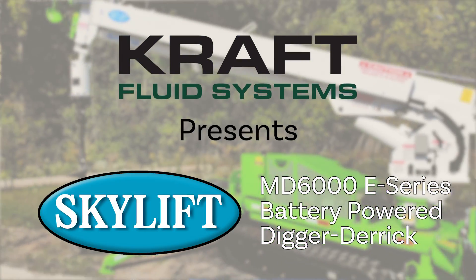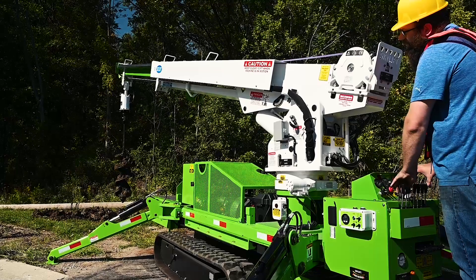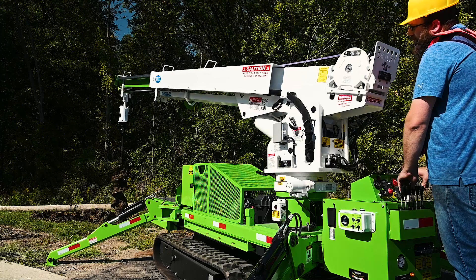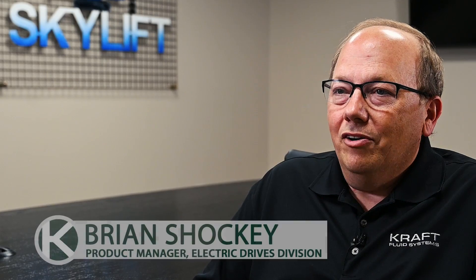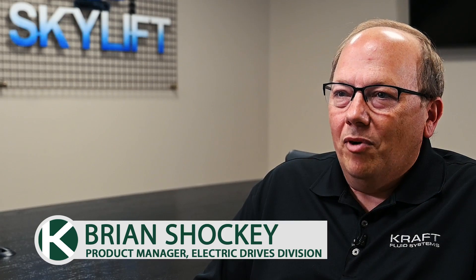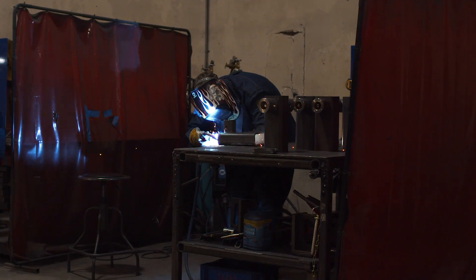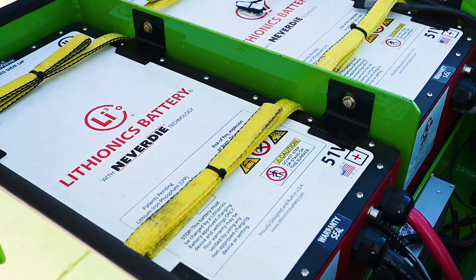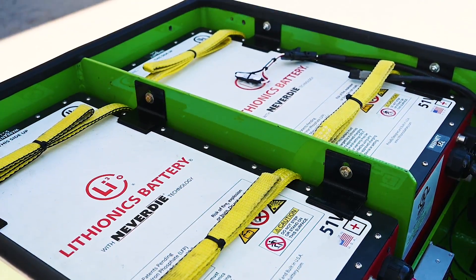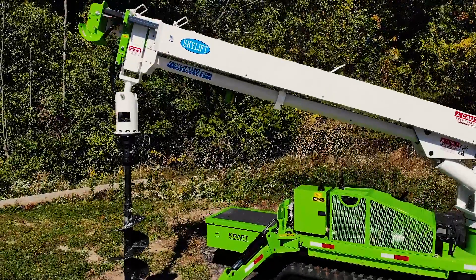Skylift is a major supplier of backyard easement vehicles for the utility industry. We make machines that shrink down to fit through gates and then expand out to put poles in your backyard. For many years, Kraft has been in the electric drive business, mainly in the AGV market. Recent regulations have caused equipment manufacturers to look at battery-powered vehicles versus diesel-powered vehicles, and we have a great solution now that we've proven with the Skylift machine.